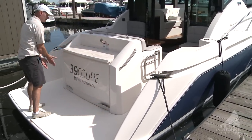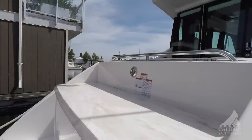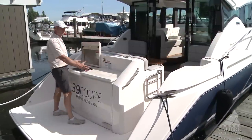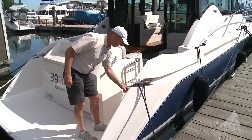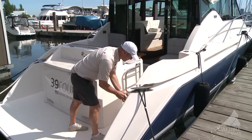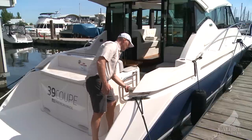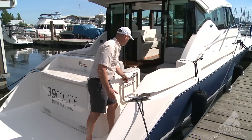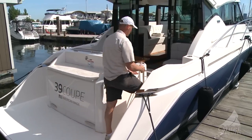You've got pop-out cleats that can be used to stern-tie. You've got this beautiful Corian countertop with an electric grill, heat shield, and lots of counter space for food preparation. We've got a freshwater washdown hose recessed neatly into the transom, big-yacht-feature styling with recessed cleats, and fresh and raw water washdowns and transom gates with a nice transition from your swim grid up onto your cockpit.